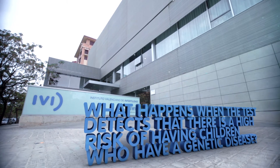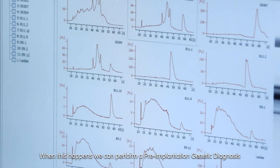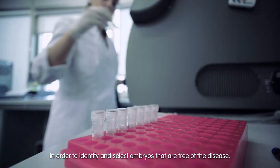What happens when the test detects that there is a high risk of having children who have a genetic disease? When this happens, we can perform a pre-implantation genetic diagnosis in order to identify and select embryos that are free of the disease.